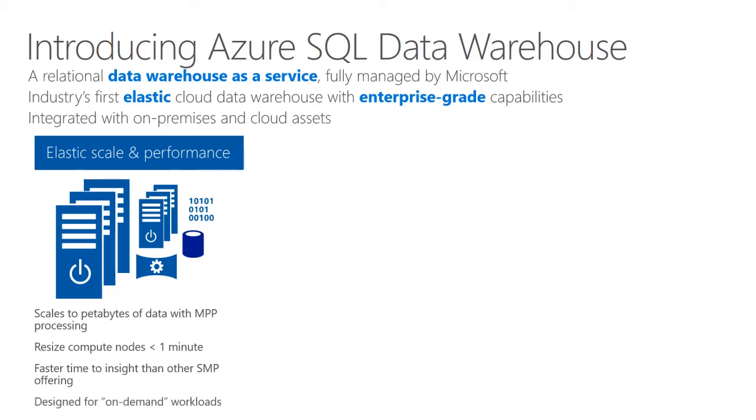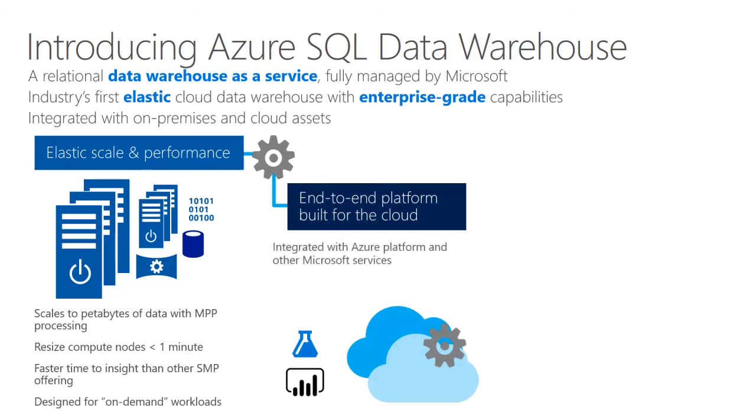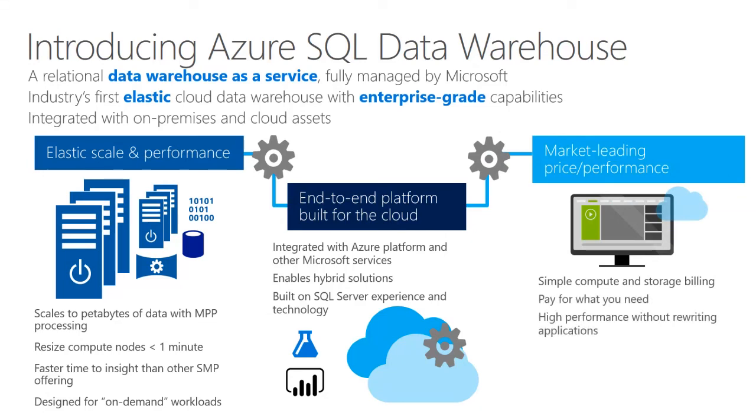Next, it's an end-to-end platform built for the cloud. It's integrated with Azure Platform and other Microsoft services, enables hybrid solutions, and is built on SQL Server experience and technology. Lastly, it delivers market-leading price for performance, with simple compute and storage billing, pay for what you need, high performance without rewriting applications, low cost for latent data, and infrastructure management and support provided.